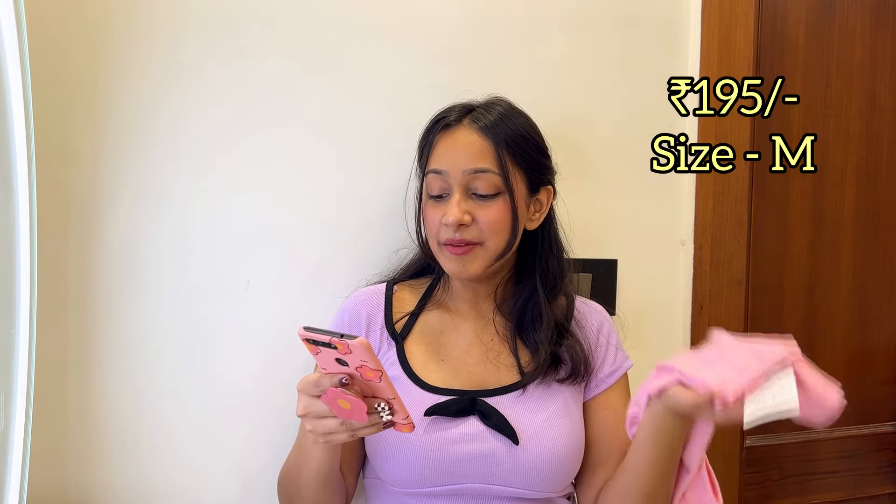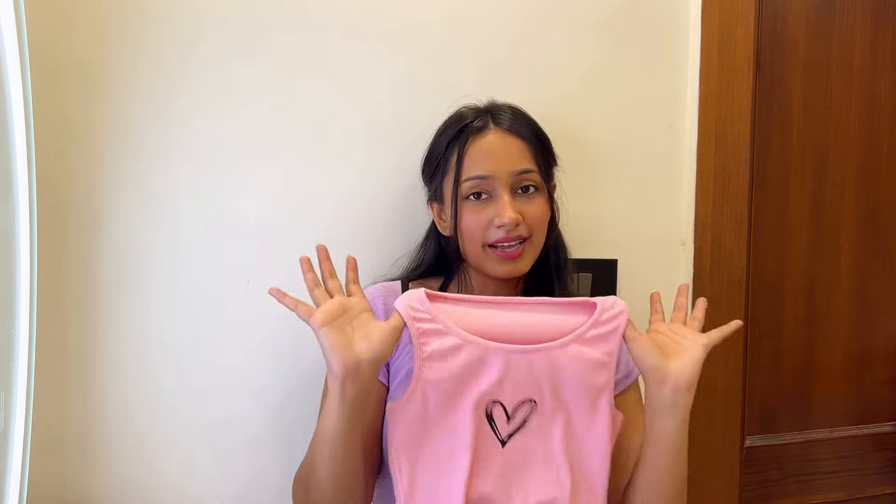This top comes in six colors: pink, black, blue, lavender, yellow, and brown. All of these vibrant colors are great wardrobe additions — I feel even yellow would be a great pick. I got this one in size medium.